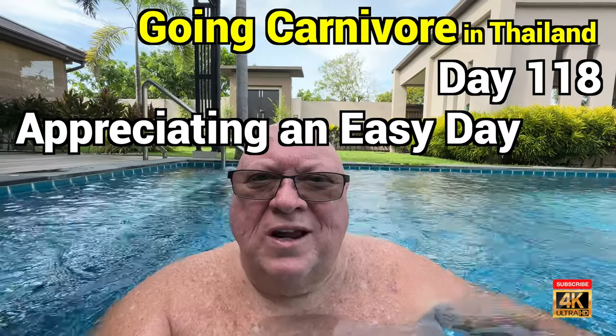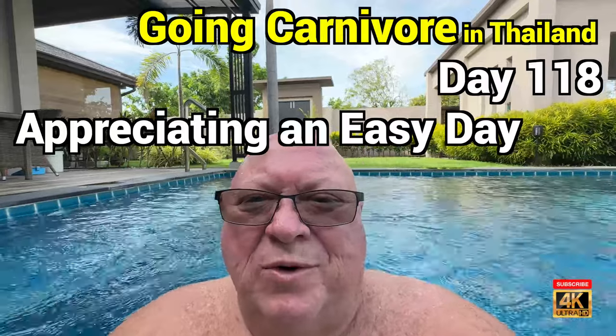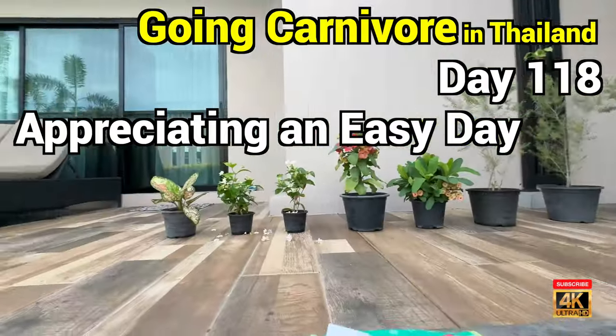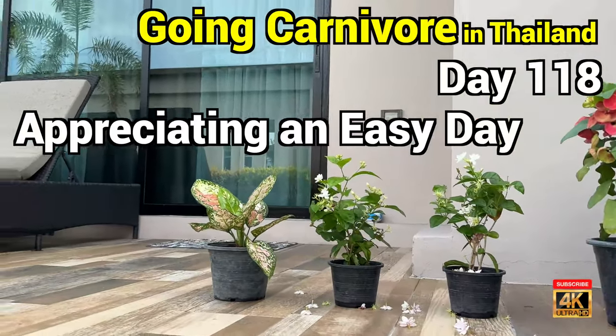Welcome, going carnivore in Thailand. I've been out here in the pool for like two and a half hours. It is absolutely gorgeous. I'm gonna turn the camera around — I want to show you just some of the different types of plants that we've got here.